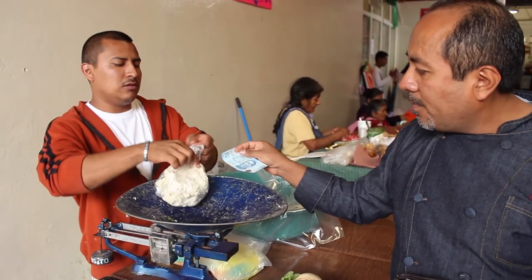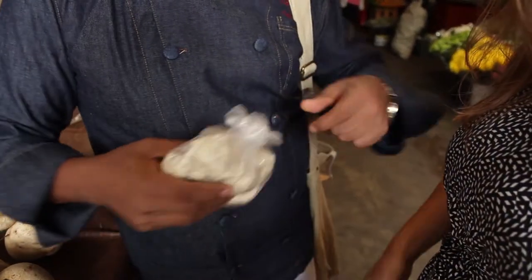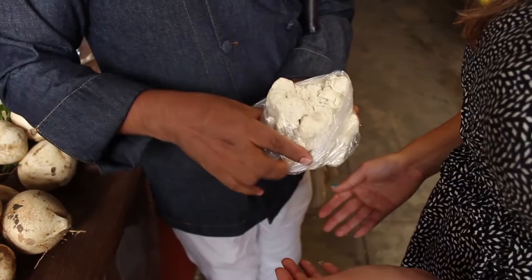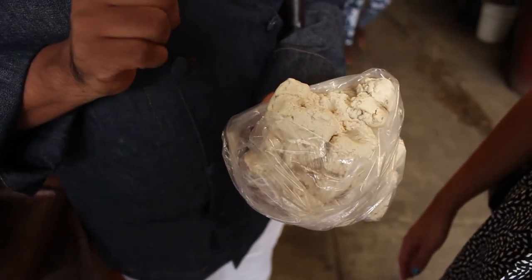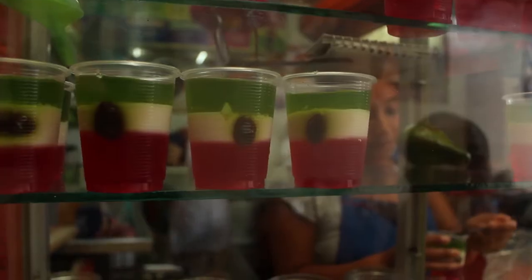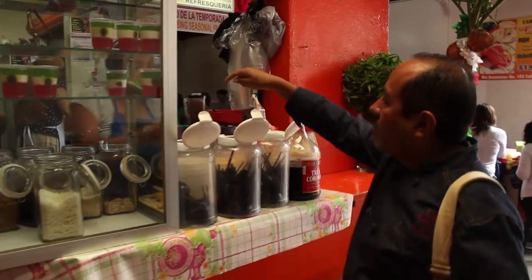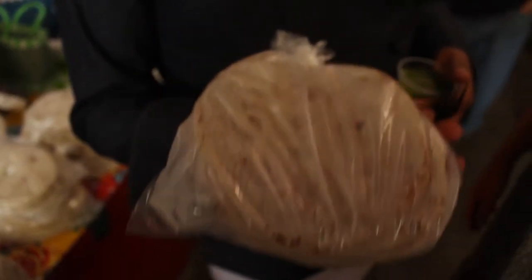We're buying tortilla dough here, and we use tortilla dough to make tortillas, obviously. But we also use the dough to make tamales, to thicken vegetable moles, and to make breakfast drinks — drinks that we call atolles. And we use this tortilla in appetizers.